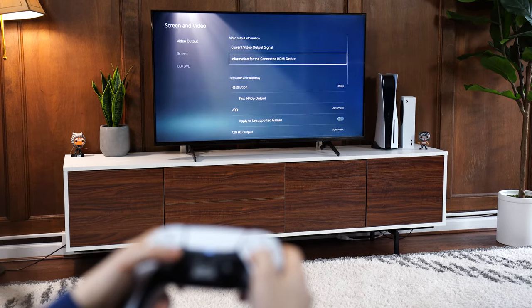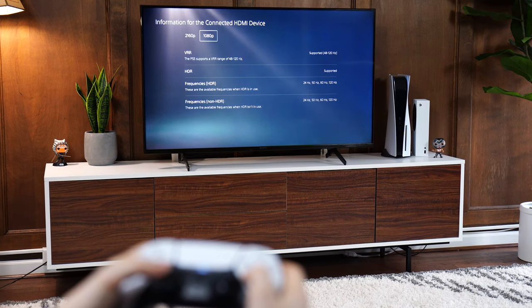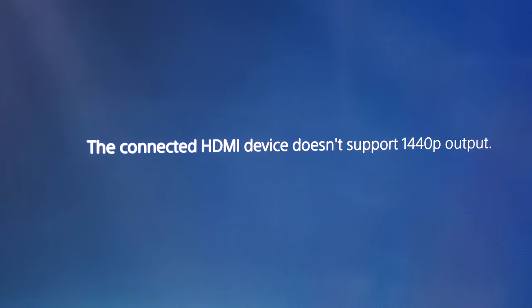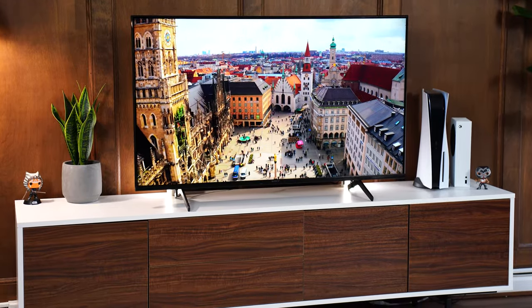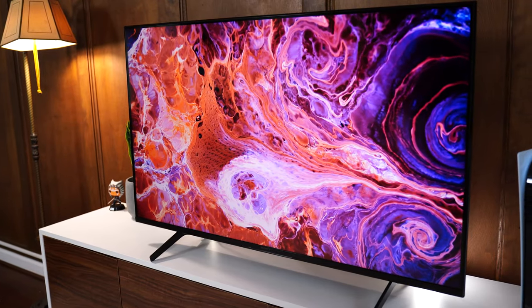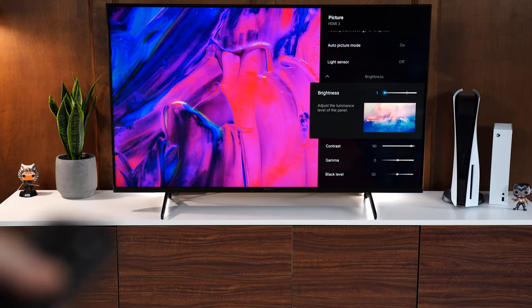For compatibility with the X85K, this can do 4K at 120Hz with variable refresh rate and HDR on at the same time on a PS5, as well as 1080p at 120Hz with HDR and variable refresh rate. But this does not support a 1440p 120Hz resolution. As for the panel type, this is a VA panel. SDR brightness here is good — bright enough to keep away most reflections and make the image pop, but compared to the number three, two, and one spot, this is slightly dimmer.